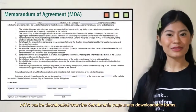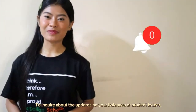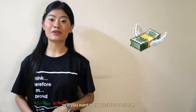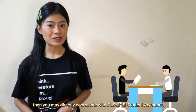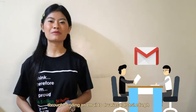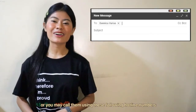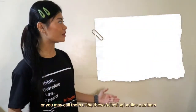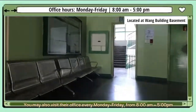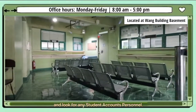The MOA can be downloaded from the scholarship page under the downloadable forms. To inquire about updates on your balances or student ledger, or if you want to request a refund, you may directly coordinate with DLSMHSI Student Accounts by sending an email to drvarias@dlshsi.edu.ph, or call them using the hotline numbers provided. You may also visit their office every Monday to Friday from 8am to 5pm and look for any Student Accounts personnel.